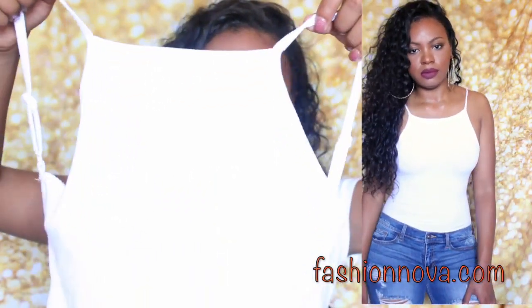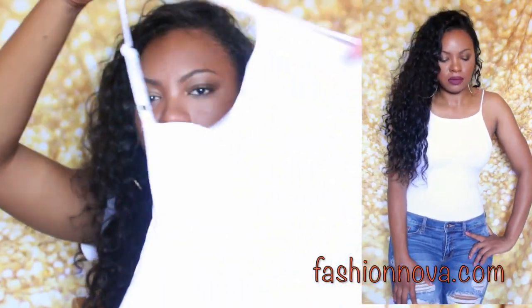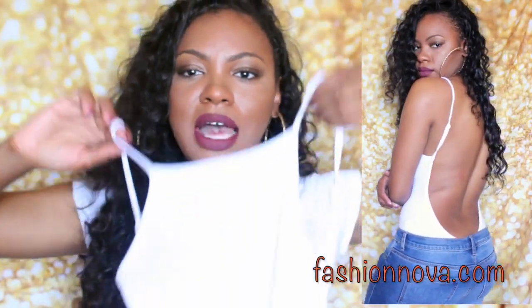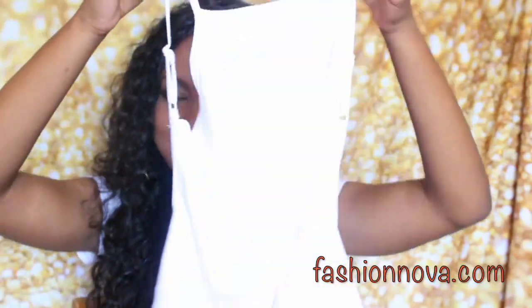You know you can't order from Fashion Nova without getting a bodysuit — whatever you order, you always have to get a bodysuit. So I got two bodysuits. The first one is just a simple t-shirt material bodysuit with a deep plunging back — the whole back is out. Very simple style.